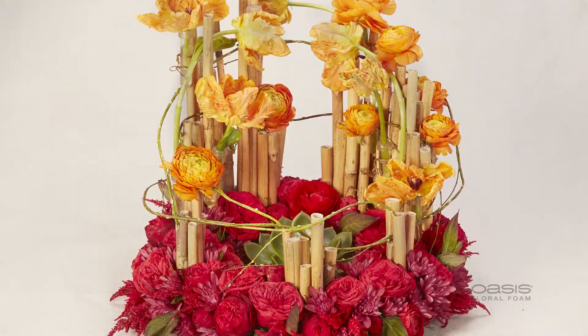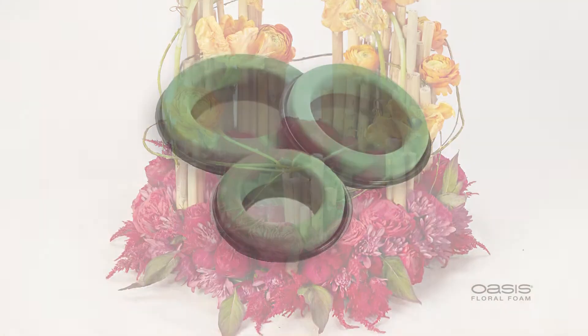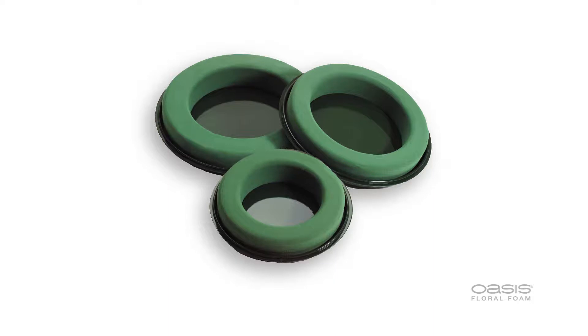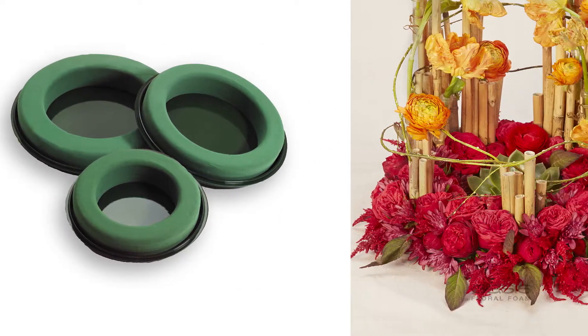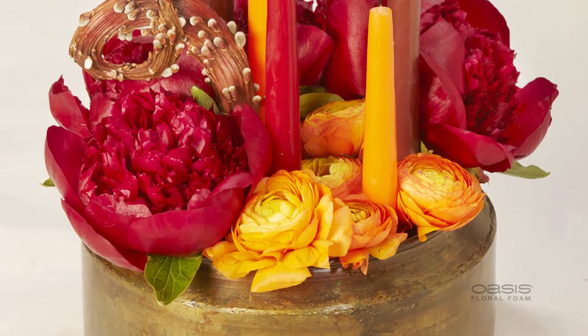To help get that look, florists can take advantage of accessories from Oasis floral products. The Oasis Design Ring offers a ring of floral foam glued to a plastic tray with a solid center, perfect for a no-drip table wreath.